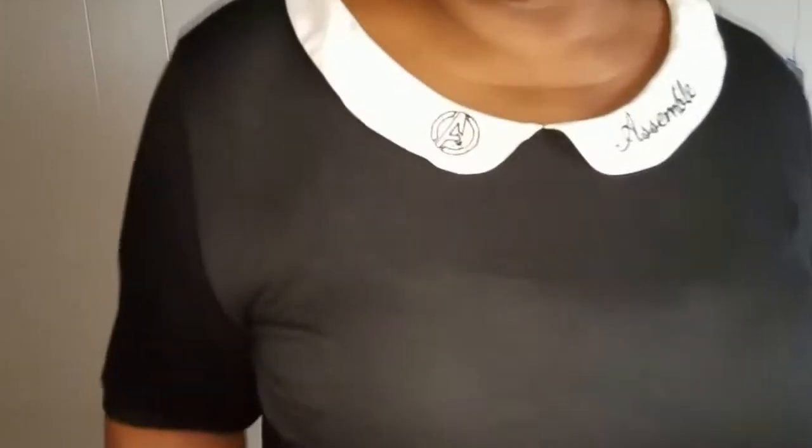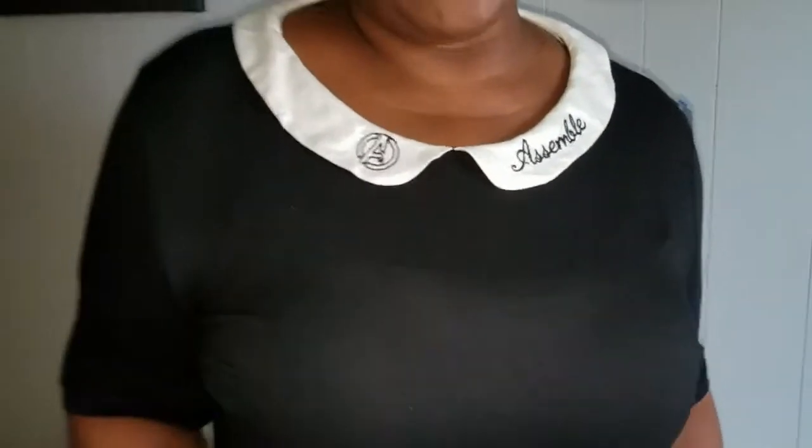I was looking for a shirt with a nice collar and I found this one for $3.99 at Goodwill. It apparently says 'Avengers Superhero' on it, so I guess I fit into that category because I too am a superhero. Pretty cute!